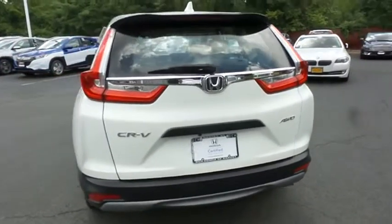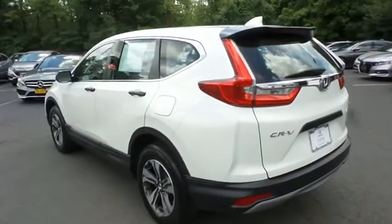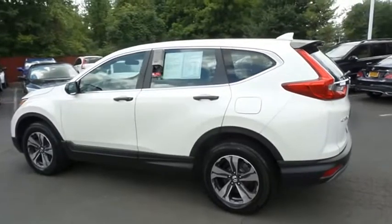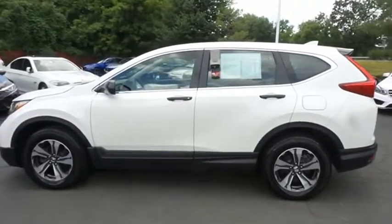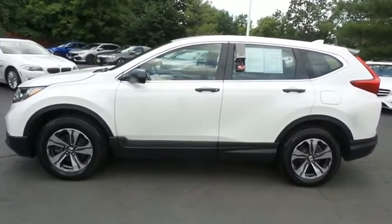This gorgeous CR-V LX has just arrived at Honda of Nanuet. It only has 32,000 miles. It's gone through a comprehensive 182-point inspection and it's backed by a 7-year, 100,000-mile powertrain warranty.